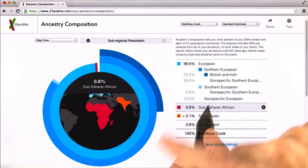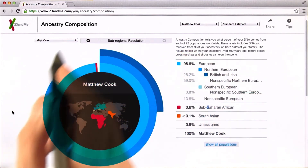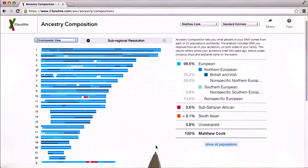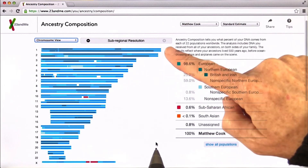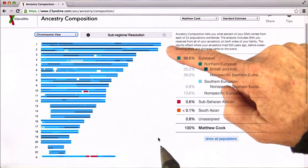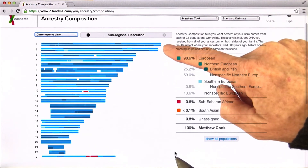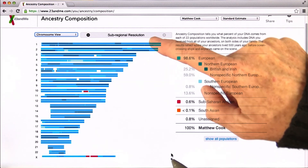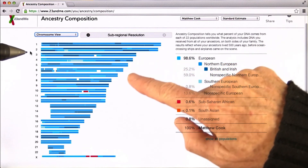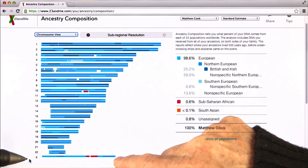We're now looking at the ring chart view. Let's change from the map view to the chromosome view. We see that each of these pairs of bars is a pair of chromosomes — we've heard throughout the course about pairs of chromosomes coming from mother and father, and that's what we're looking at here. We start with the longest chromosome, number one, number two is next, and we go all the way down to chromosome 22, and then the X chromosome here.